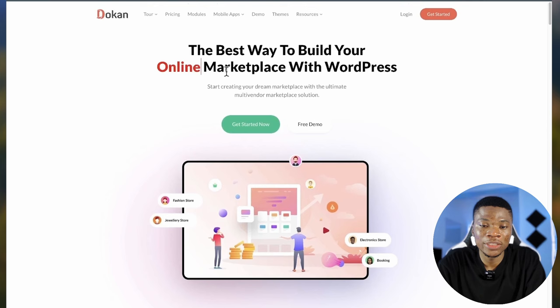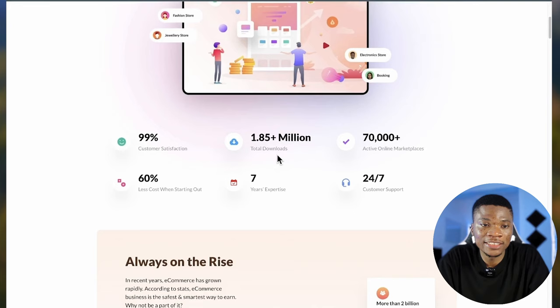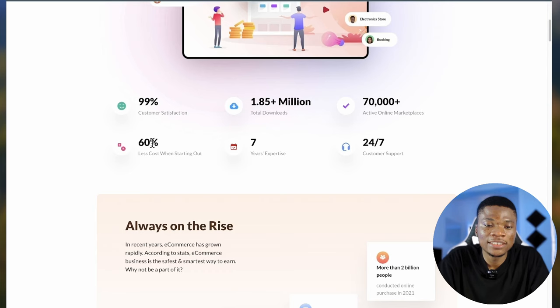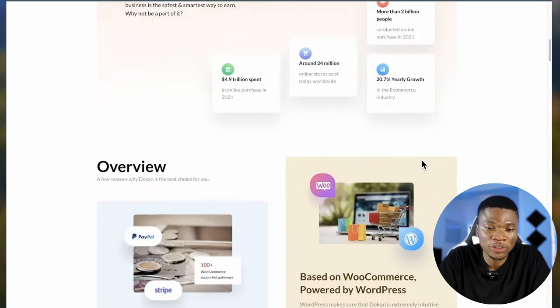Here you can see the best way to build any type of marketplace with WordPress. Dokan has 99% customer satisfaction, over 1.8 million downloads, and over 70,000 marketplaces have been created with Dokan. It is 60% less expensive to build your own marketplace using Dokan. This plugin has been around for over seven years and they have great customer support as well.